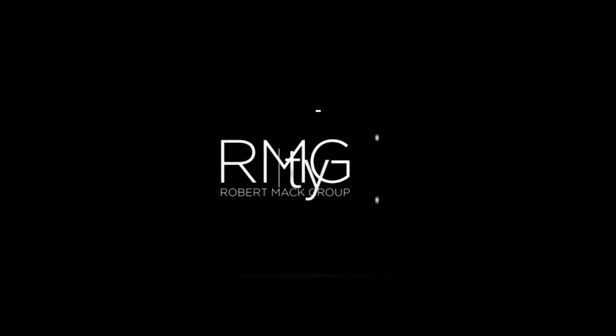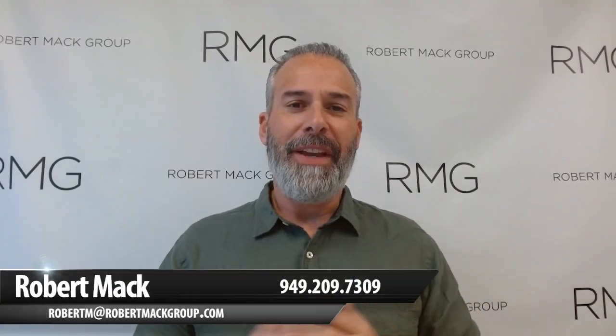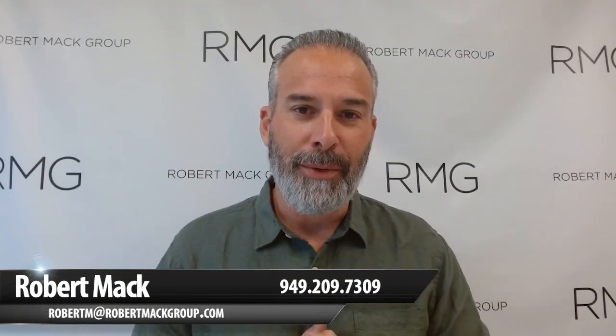Hey everybody, thanks for tuning back in. My name is Robert Mack with 5 Star Realty, and today I want to come to you with a market update as we approach the end of the year. Right now we're hovering around mid-November, and we always see the market change a little bit during this time of year. But when you factor in what we've been dealing with for the last three to five months, we're seeing a new market that we really haven't seen in the past.